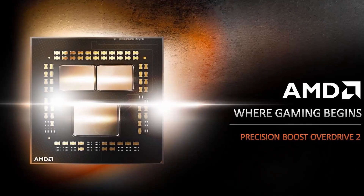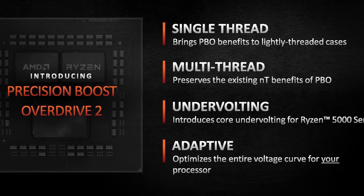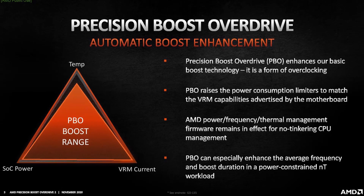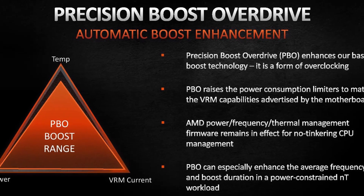This is what you need to know about Precision Boost Overdrive. While AMD has shared some information on how this technology works, the exact algorithm hasn't really been shared with the public, so we don't really know exactly what happens.